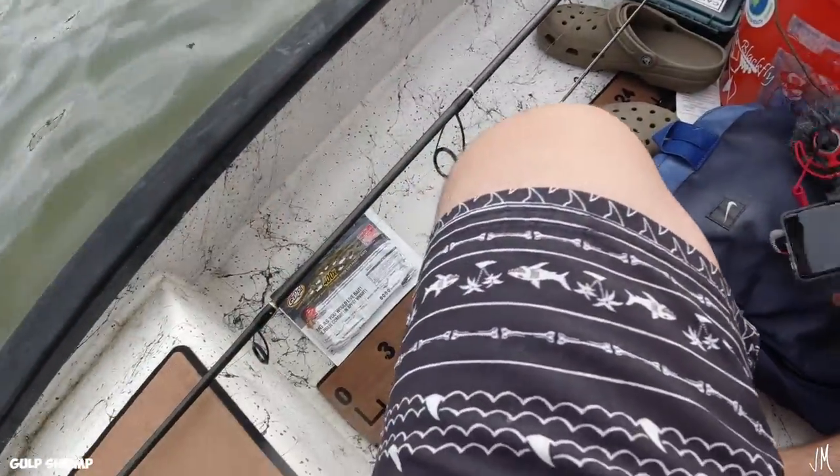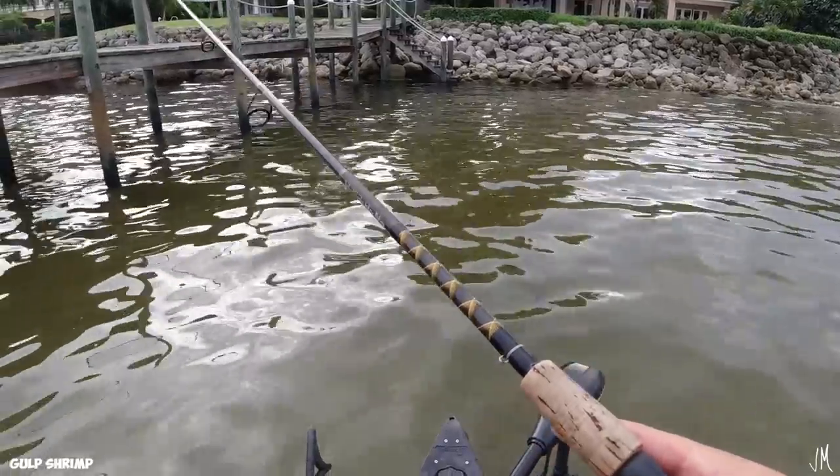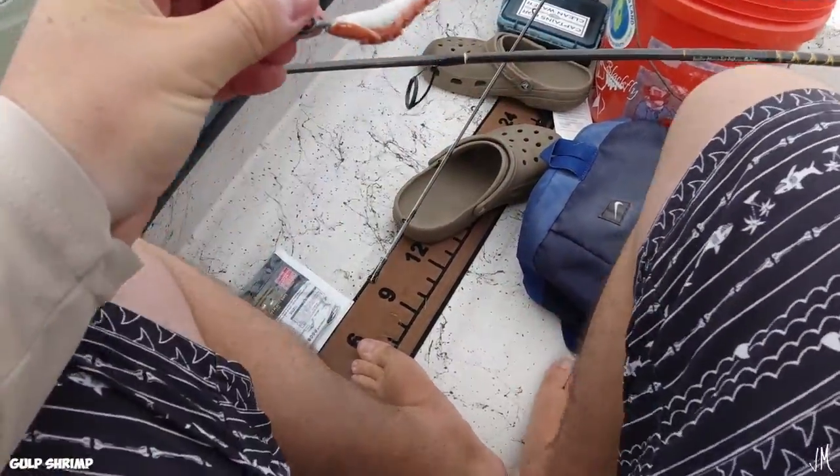It's 8:13 right now, two more minutes. Let's throw a few more casts on this dock. Time's up — two to five, we're going to switch back to the DOA shrimp.